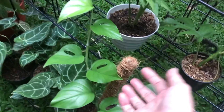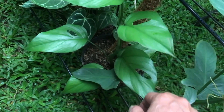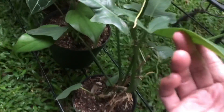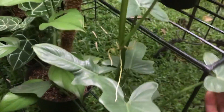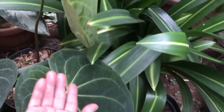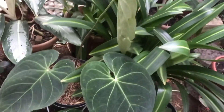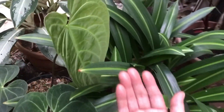Moving on — what's this? Rhaphidophora Pertusa — Rp75,000, already on a trellis. Next to it, violin-leaf — already on trellis, Rp100,000. Elephant ear Magnificum Verde — beautiful new leaf, 3 leaves total. How much? Rp150,000.